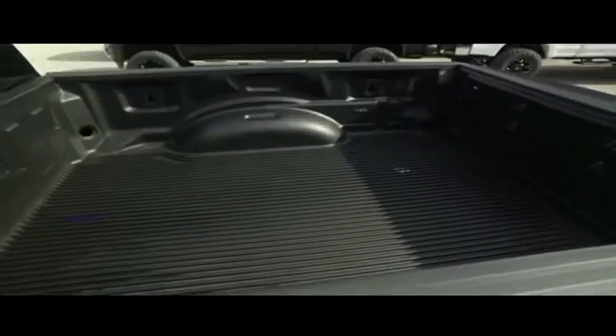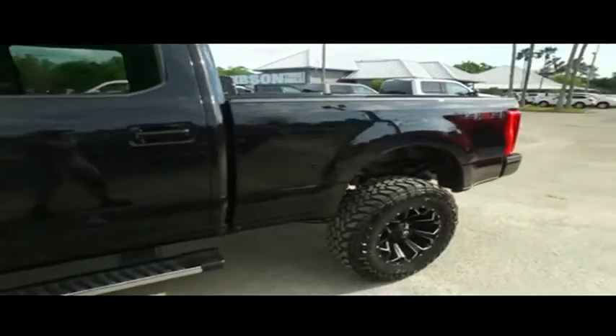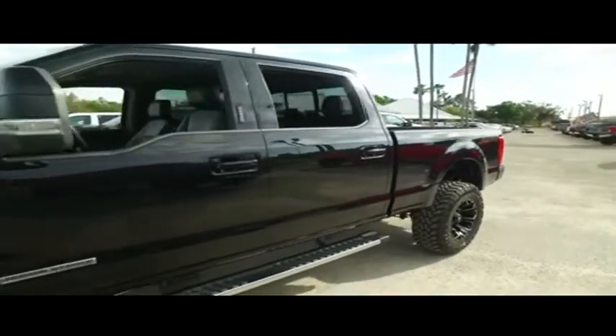Super cold AC blowing out arctic air. Speaking of backup camera, you've got that trailer backup assist. It's going to guide your hitch into your trailer. I'll show you more of that on the inside.